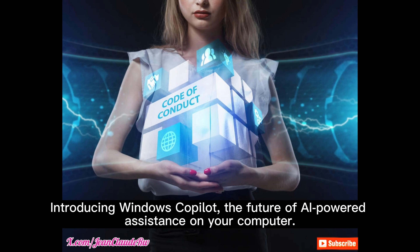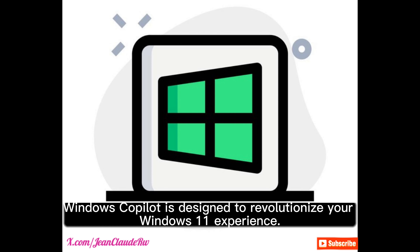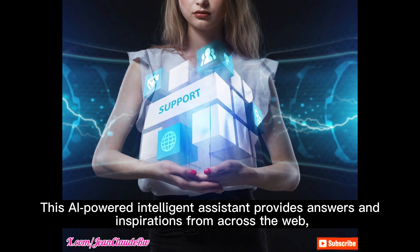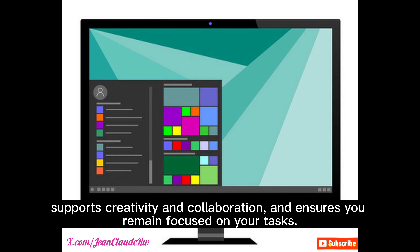Introducing Windows Co-Pilot, the future of AI-powered assistants on your computer. Windows Co-Pilot is designed to revolutionize your Windows 11 experience. This AI-powered intelligent assistant provides answers and inspirations from across the web, supports creativity and collaboration, and ensures you remain focused on your tasks.